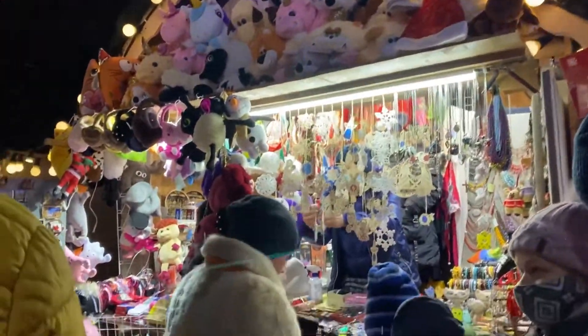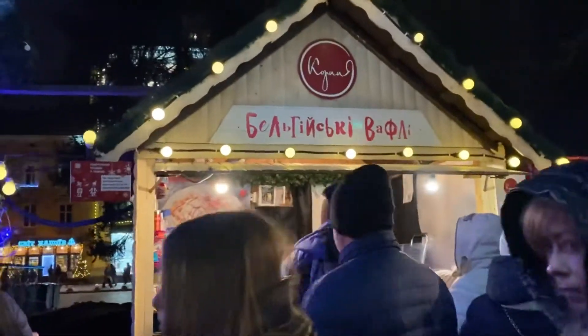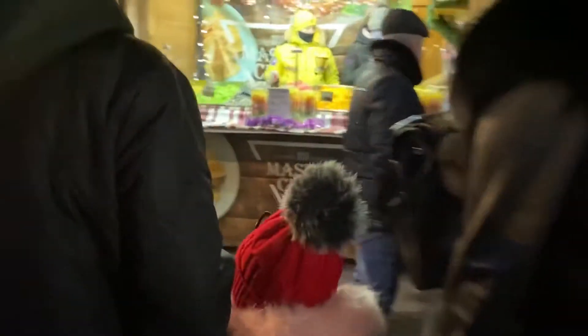There are also teddy bears and toys and other toys for kids, as well as waffles and chips.